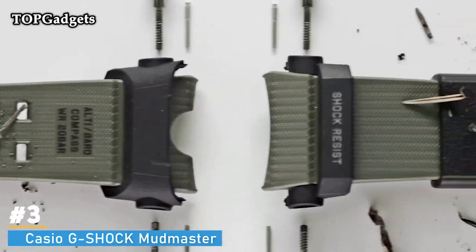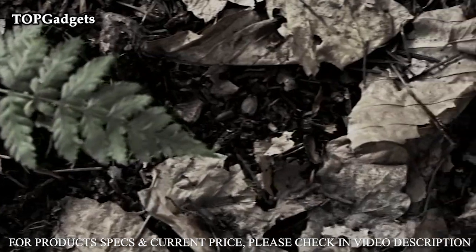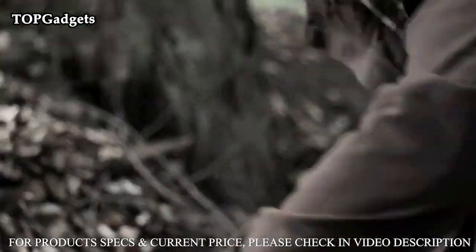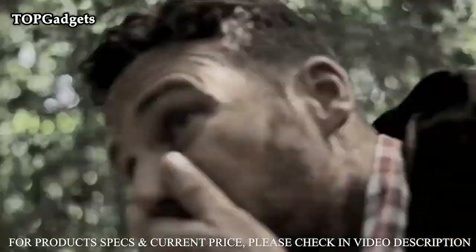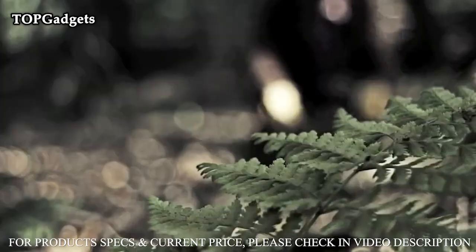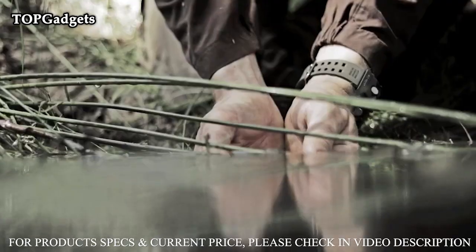Number 3: Casio G-Shock Mudmaster GGB100-1A3JF Bluetooth Men's Watch. The Mudmaster is part of the Master of G series, designed for use in the most extreme conditions, with a dust and mud resistant structure that can withstand harsh land environments. The newly developed carbon core guard structure employs lightweight and rigid carbon fiber reinforced materials in the case, and the bezel also uses carbon for increased toughness. This new dust and mud resistant structure employs a filter inserted between the case and buttons to keep dirt out, ensuring a good seal without using metal button pipes.